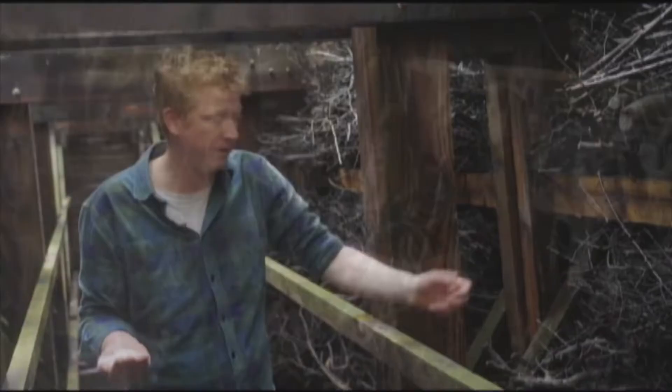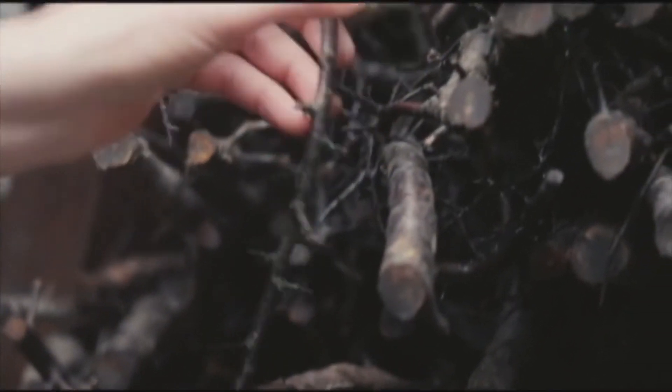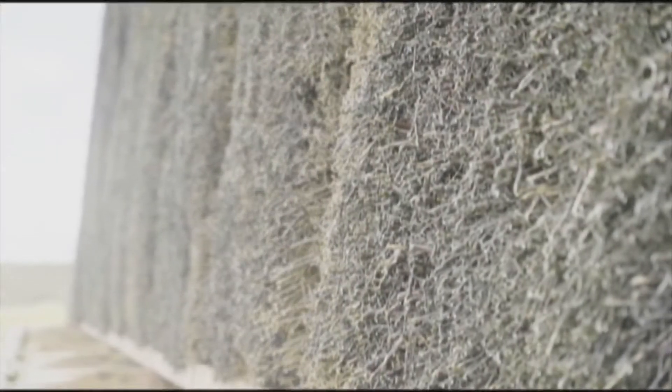Blackthorn is the same tree that gives you sloes for making sloe gin, and these branches are amazing. The fact that it's got all these spikes means that the surface area of all these branches is enormous. So when the wind's coming in, it's evaporating the seawater off of a huge surface area.